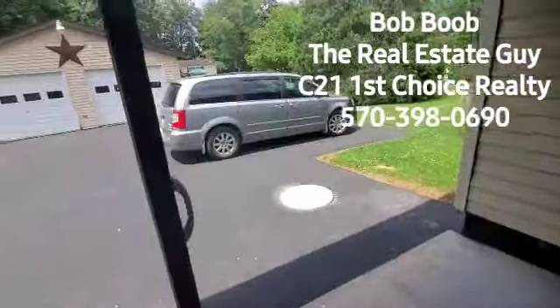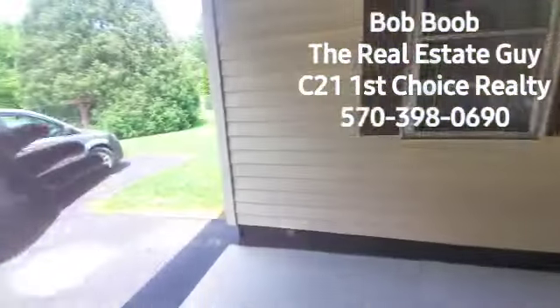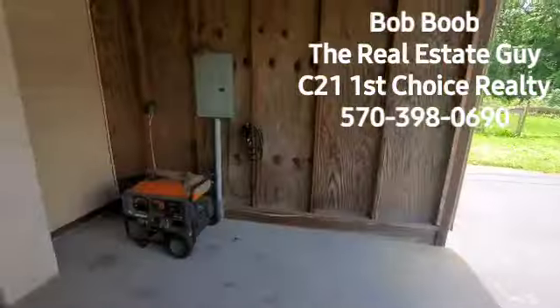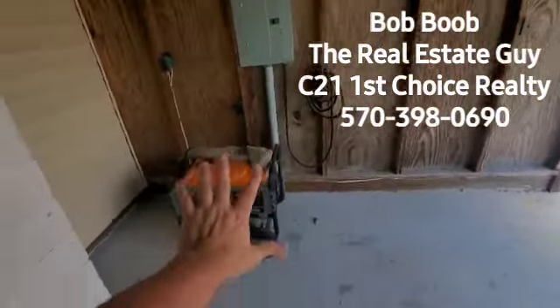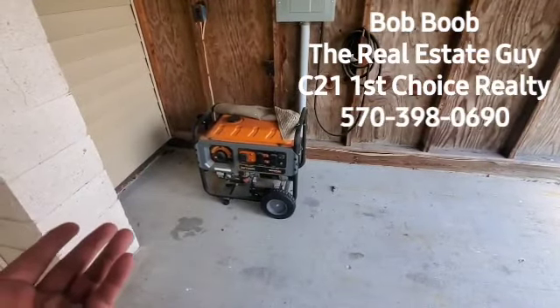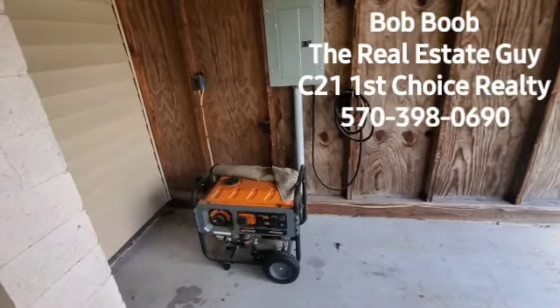So you can see here, practically speaking, you pull in the back, you park, you carry your groceries in either this door or that other door, closer to the kitchen. But this is a nice space. Here's your panel box, and there's also a generator that has not been used in a long time. They haven't really had to use it, but they're going to leave it in the sale — just in case you would lose power.